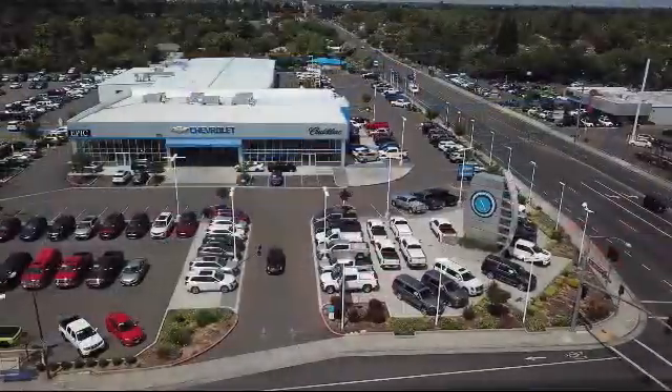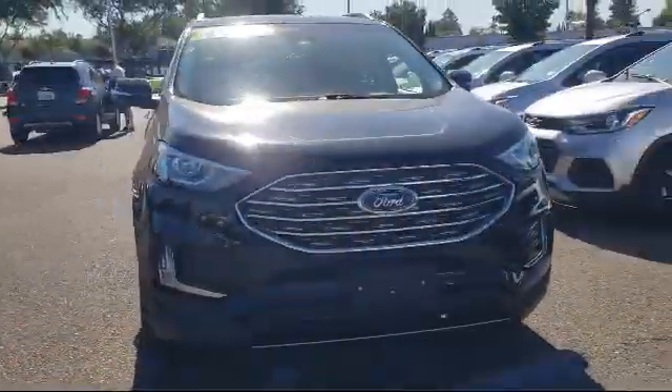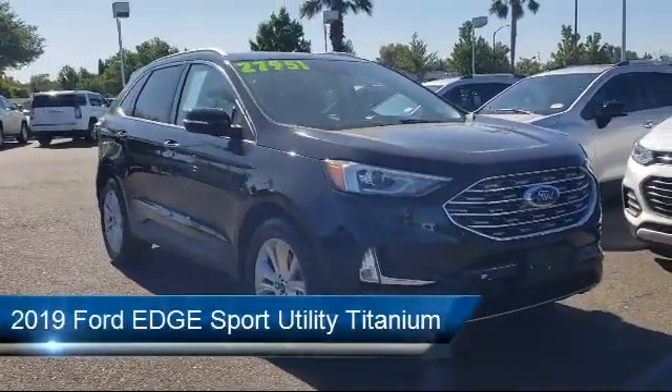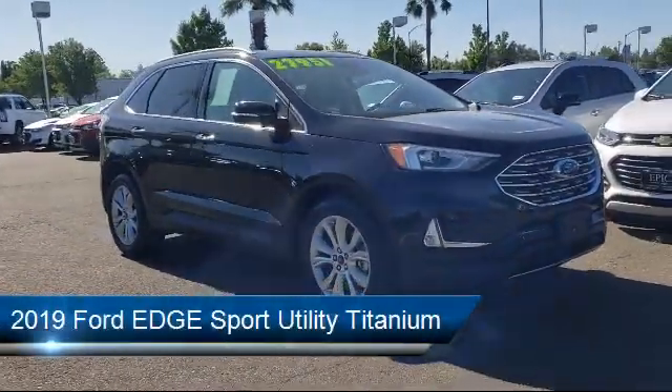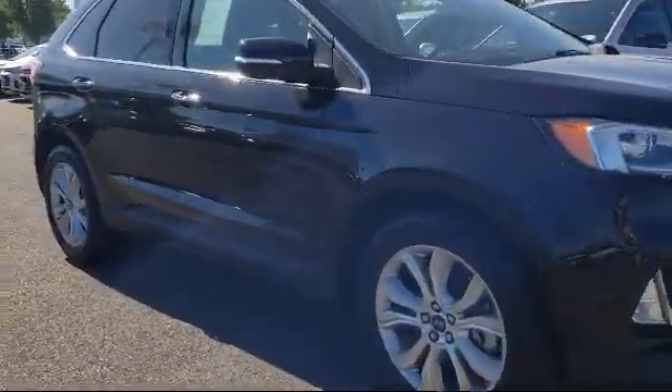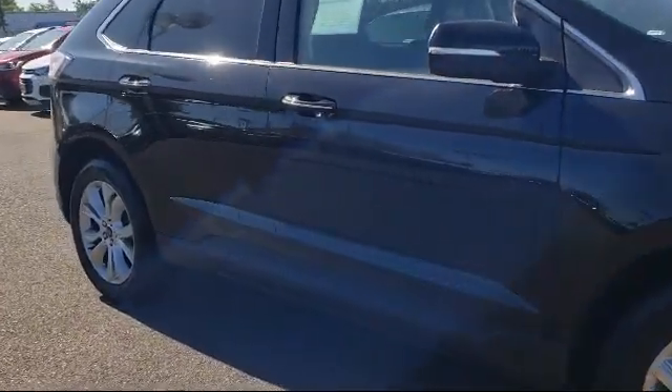Welcome to Epic Cadillac, and here's a look at another one of our great vehicles from our inventory. It comes equipped with tire pressure monitoring system, alloy wheels, rear spoiler, rain-sensitive windshield wipers, parking sensors, and auto high-beam headlamp control.